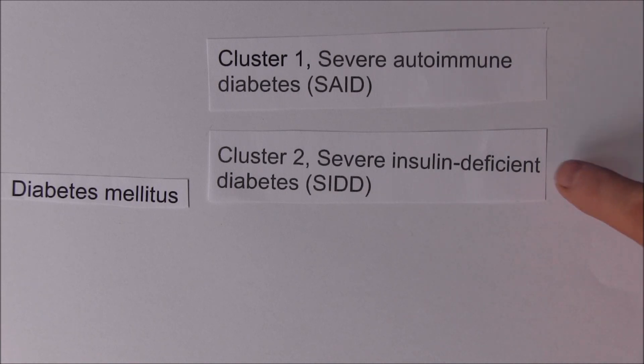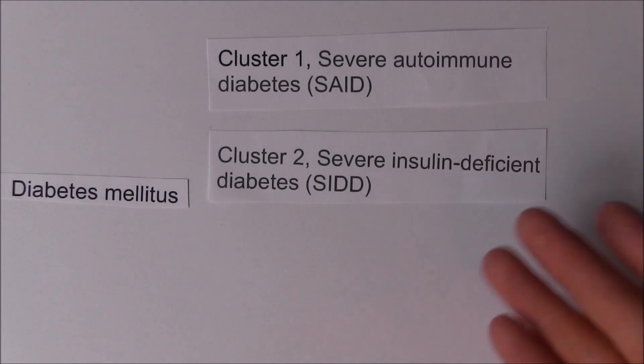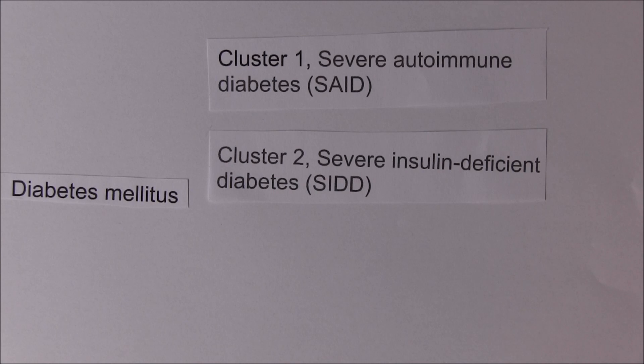Cluster 2 patients have a high HbA1c because of their low insulin levels, and this group was found to have the highest incidence of retinopathy. This makes sense with clinical observations - patients who are not particularly overweight but develop what was assumed to be type 2 diabetes. This more refined classification helps identify disease mechanisms and individualize treatments. There is now genetic evidence available to differentiate these cluster groups, indicating they are indeed separate diseases and not simply stages of a single disease.